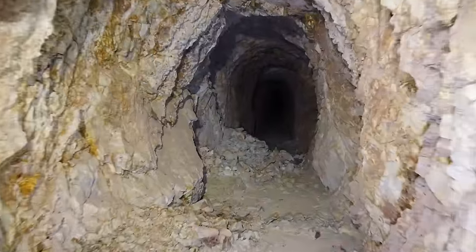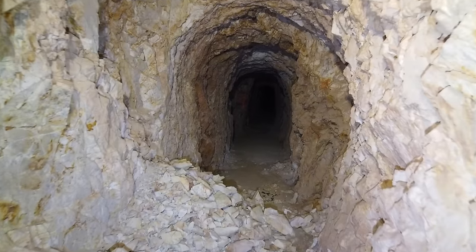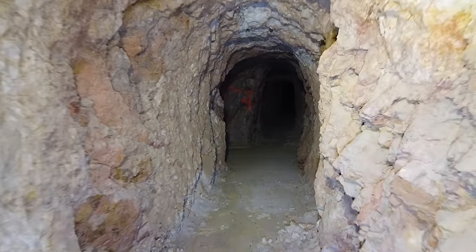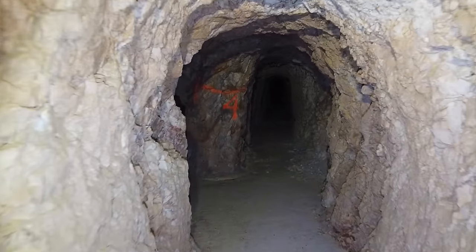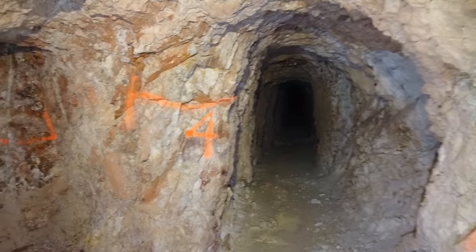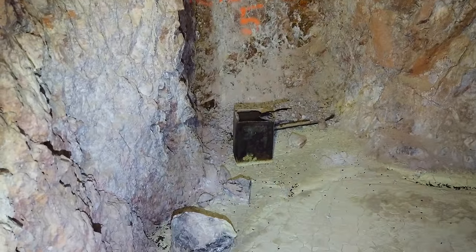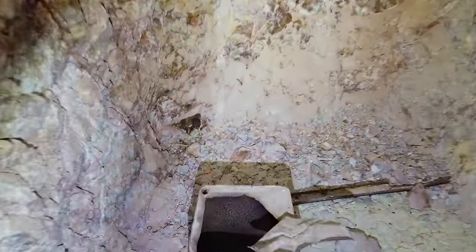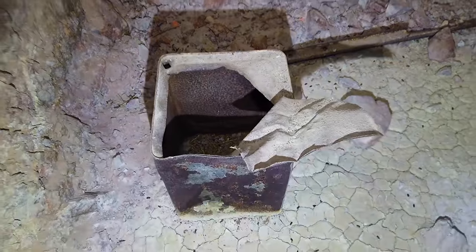Not much of an echo in here. These porphyry deposits are always really soft and crumbly, and that's what it is in this section of Nevada — these epithermals. Oh, here we go, now we're standing upright. I'm liking this. Looks like the drift at one time was going to go that direction, and what's sitting over here is an old kerosene tin.